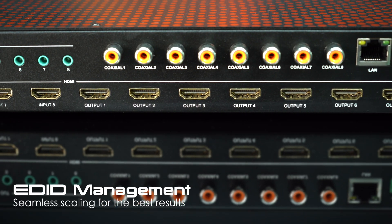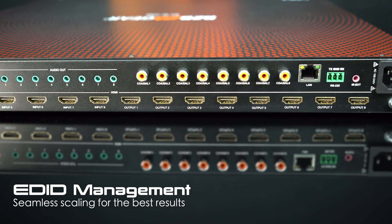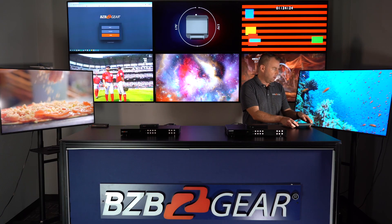Worried about interruptions during transitions? The VP88 ensures a seamless experience with no switching delay or picture loss, keeping your content flowing smoothly from one source to another. With EDID management, the BG 4K VP88 ensures seamless scaling for the best possible results.